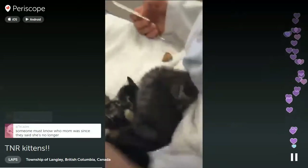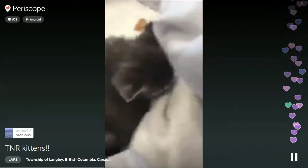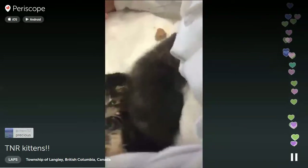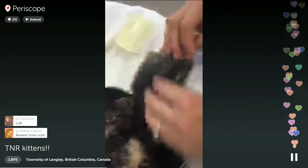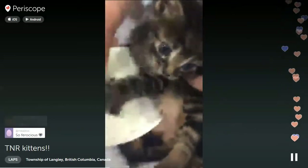Someone must know who the mom is since they know she's no longer there. We just don't know her - she was not in our catalog. The fleas I'm seeing are on their way out, except maybe this one. It's still kicking.